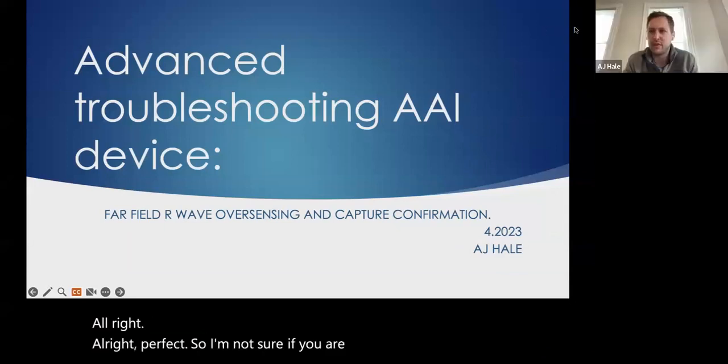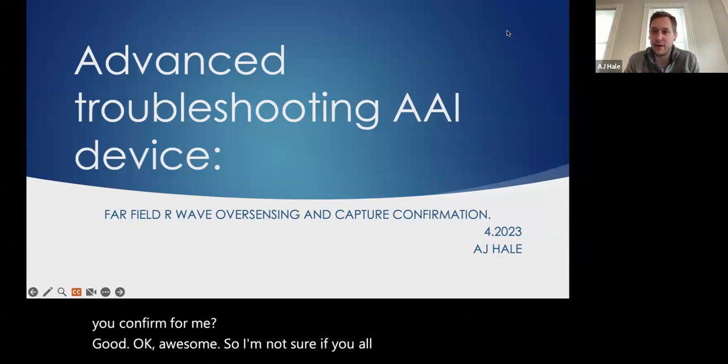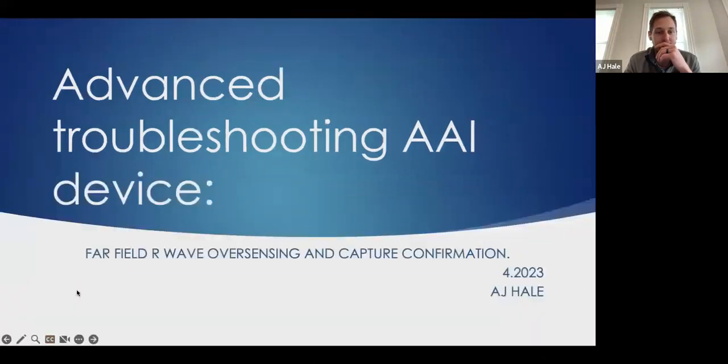I'm not sure if you all can see the screen — Julius confirmed yes. So I'm not sure if you all know that much about AAI devices; you probably won't see a lot of them. We had spoken previously about how AAI works — being in the atrial channel only, pacing and sensing the atrial channel, and it only reacts by inhibiting the pacing if it senses intrinsic activity.